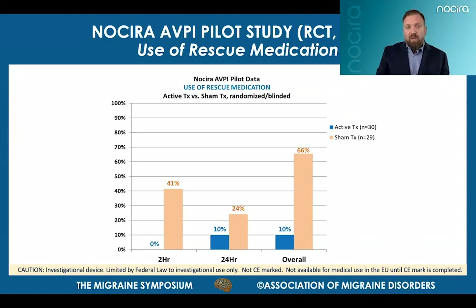One indicator of perceived relief from migraine is medication use. The study protocol allowed patients to use their chosen migraine medications if they felt they needed it following treatment; however, those uses were considered rescue medications and thus treatment failures. Drug use was much higher in patients who received the sham. Within just two hours from treatment, 41% of the sham group used a rescue medication, whereas none of the patients who received the active AVPI treatment used any rescue medication. Even by 24 hours, only 10% of active treatment patients felt the need to use medication, versus nearly two-thirds of the sham group who ultimately used rescue medications for relief.